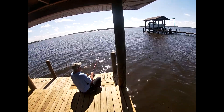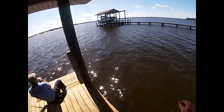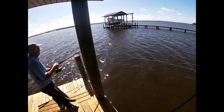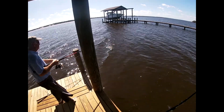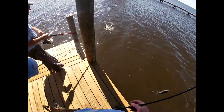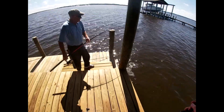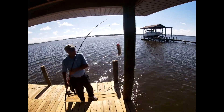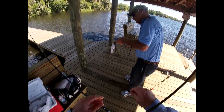It's gonna be a big one — you got him, all right! Hey, that's a good one, look at the stomach on that sucker. Yeah, that is a beauty.